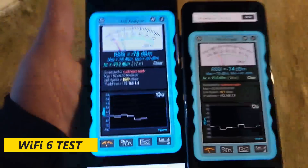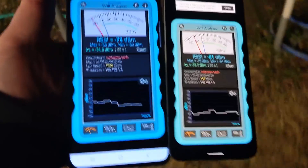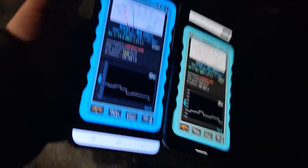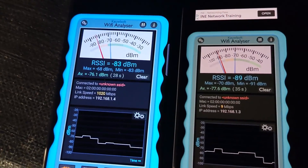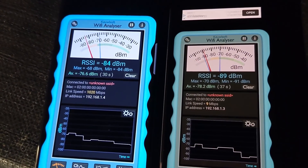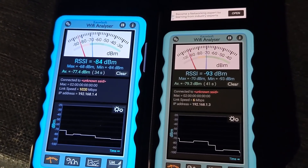Wi-Fi 6 connected — heading outside one more time, back to the trampoline. And the results: left-hand side, Samsung connecting at 1020 megabits per second, whilst the Google Pixel is connecting at 6 megabits per second to Wi-Fi 6.